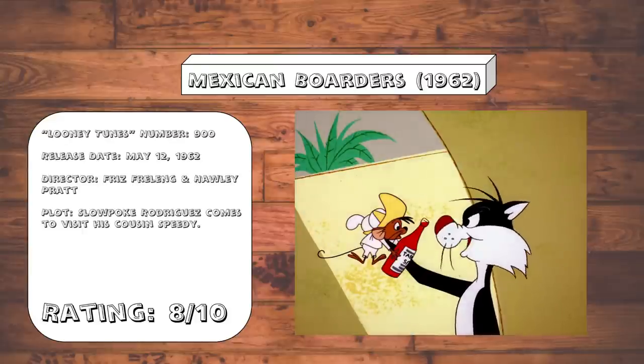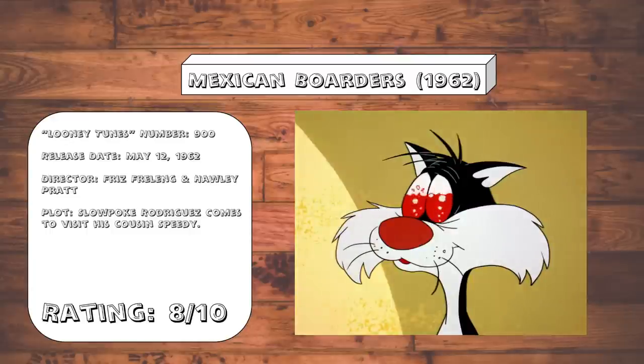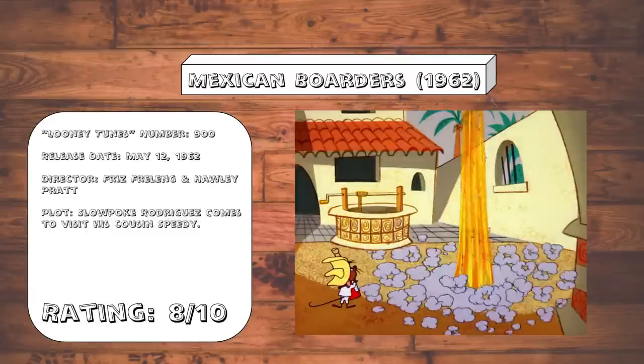Mexican Boarders. It turns out you can actually make a great Speedy vs. Sylvester cartoon if you mix up the formula a little bit. Wow, what a novel concept.